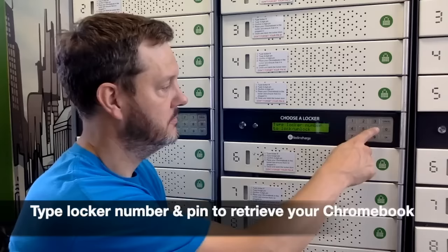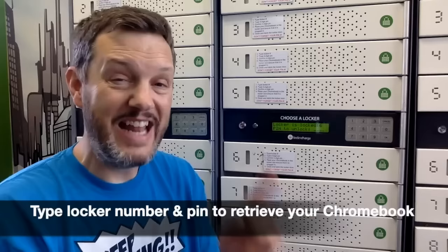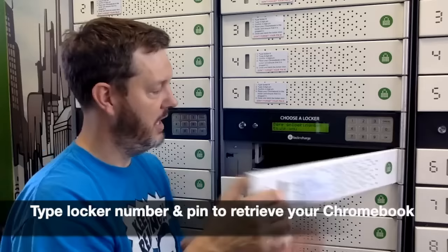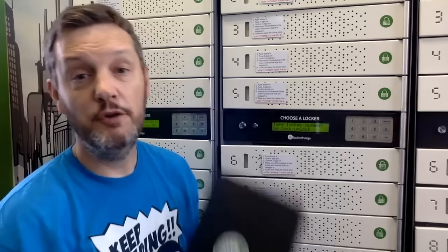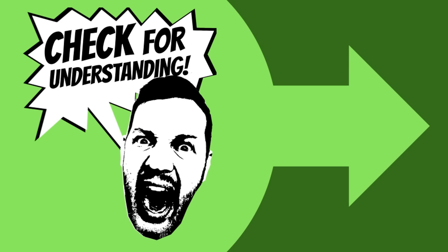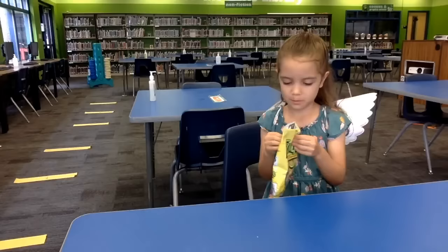When you come back to retrieve your Chromebook two to three hours later, after it has been completely charged, start by typing in the locker number again and press OK. The screen will prompt you to type in that same PIN number you used when you locked your Chromebook. You have to remember that PIN number. The locker door will pop open and you can retrieve your Chromebook. If you forget your password, you have to wait until 6th period when the lockers are programmed to open automatically and your Chromebook will be delivered to you in your 6th period class.